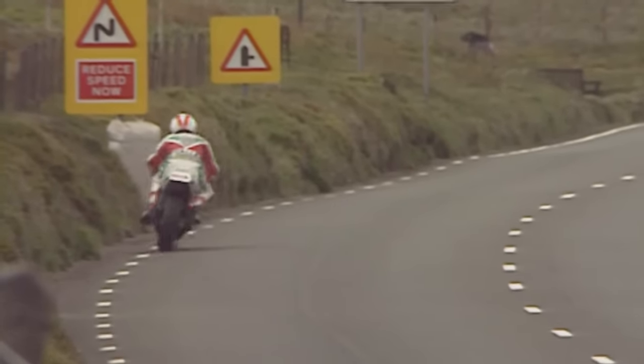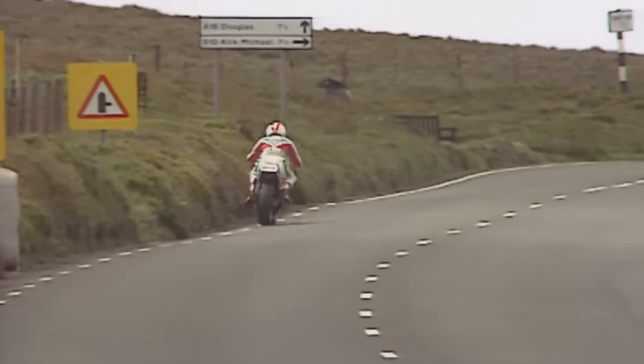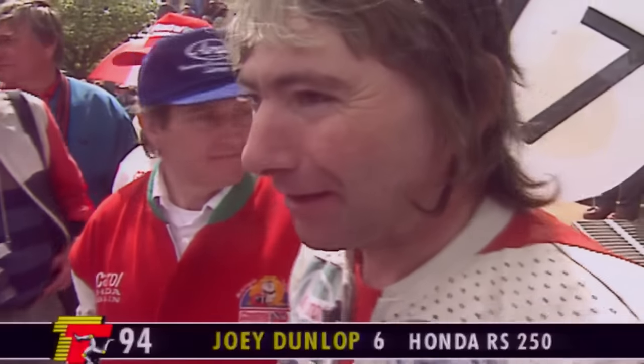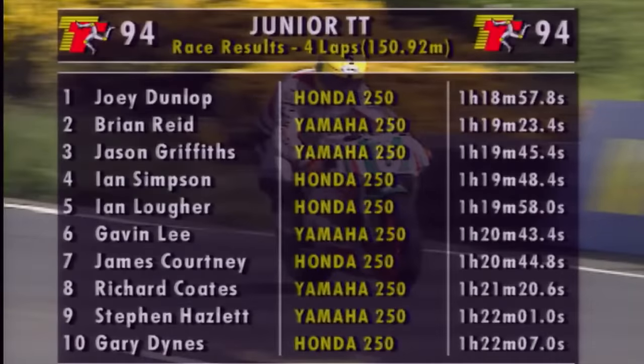Twelve months ago he actually forgot to go into pit lane and ran out of petrol on the circuit. This time he went into the pits but didn't take on enough. Who knows, perhaps next year he might get it right. But it's an amazing win — number 17 — for Joey Dunlop. Joey says: 'TT's a long way around, you've got to keep going. I knew I was lying in second place and I'd lost my footrest and I was just hanging on, so I just wanted to keep on going.' Joey Dunlop claiming win number 17 from Brian Reid and Jason Griffiths.